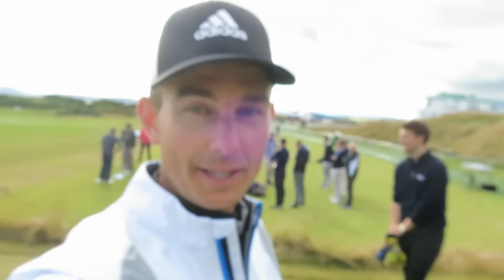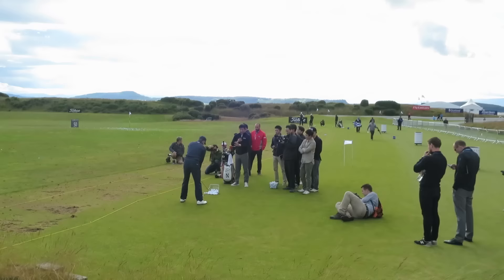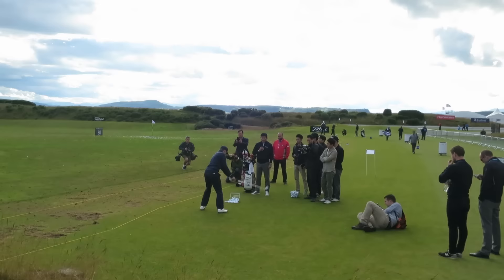Okay guys, so we've just done the video there with Matt - some interesting stuff, watched him hit a few shots, ripped them all which is not surprising. Just doing a bit more footage now with Korean TV.